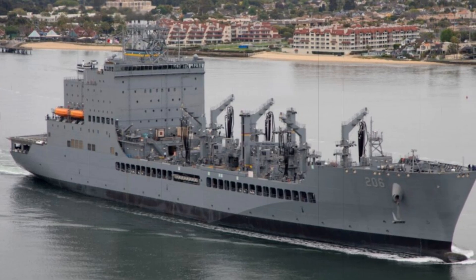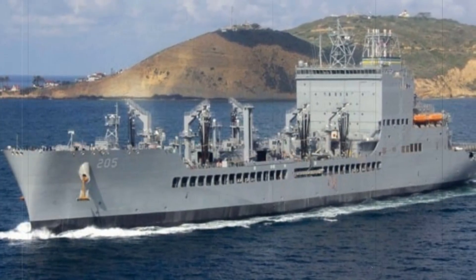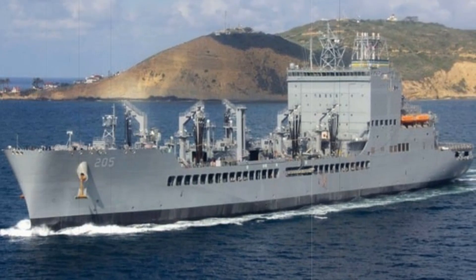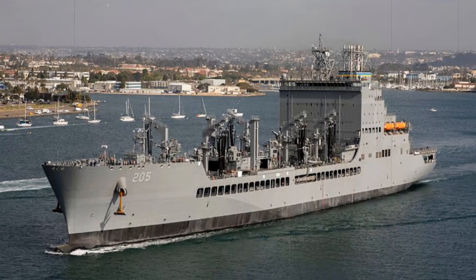Developed as part of the John Lewis-class, the ship also replaces the aging Kaiser-class oilers that have long served in the fleet. The John Lewis-class ships offer enhanced environmental protections with double-hull construction designed to prevent oil spills. This focus on sustainability and safety ensures that the ships are well-suited to the demands of modern naval warfare.